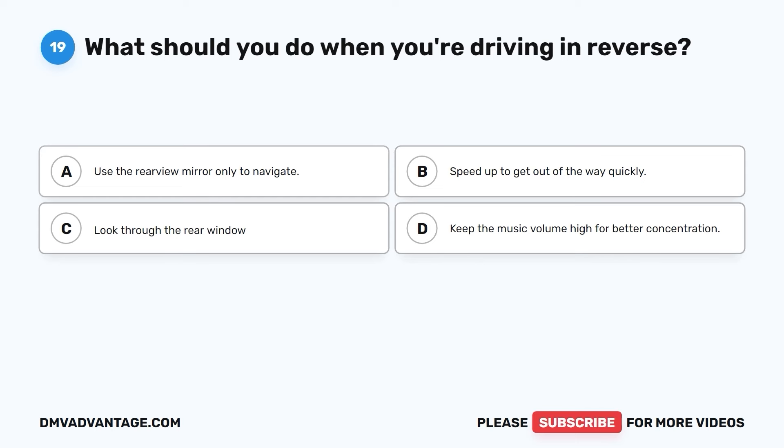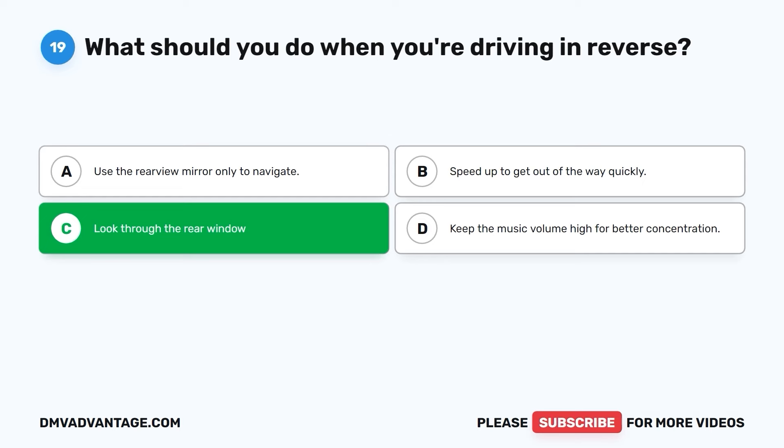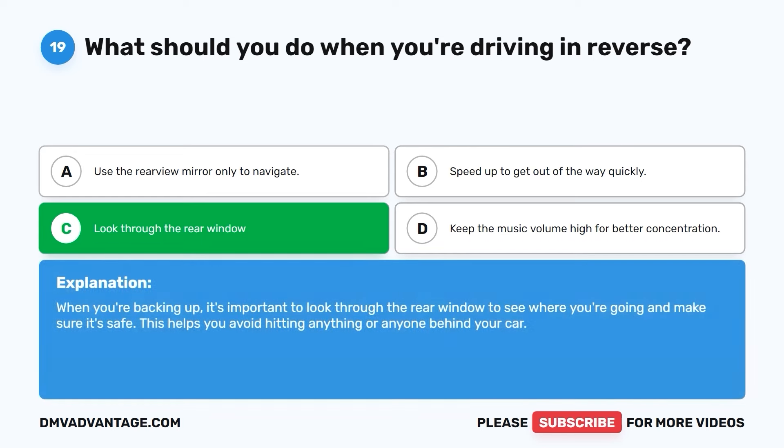Question nineteen. What should you do when you're driving in reverse? A. Use the rearview mirror only to navigate. B. Speed up to get out of the way quickly. C. Look through the rear window. D. Keep the music volume high for better concentration. The correct answer is C. Look through the rear window. When you're backing up, it's important to look through the rear window to see where you're going and make sure it's safe. This helps you avoid hitting anything or anyone behind your car.